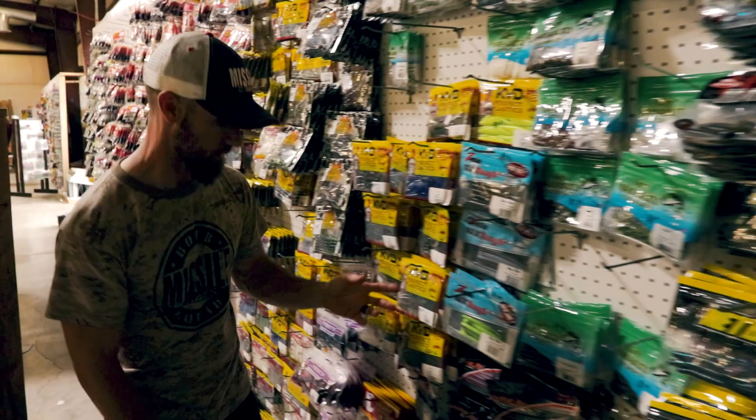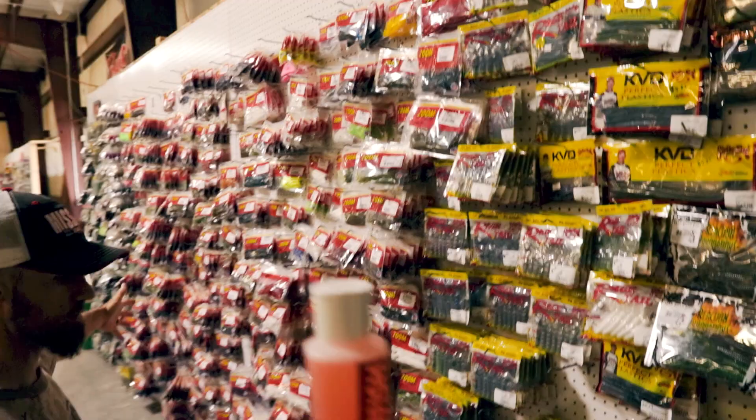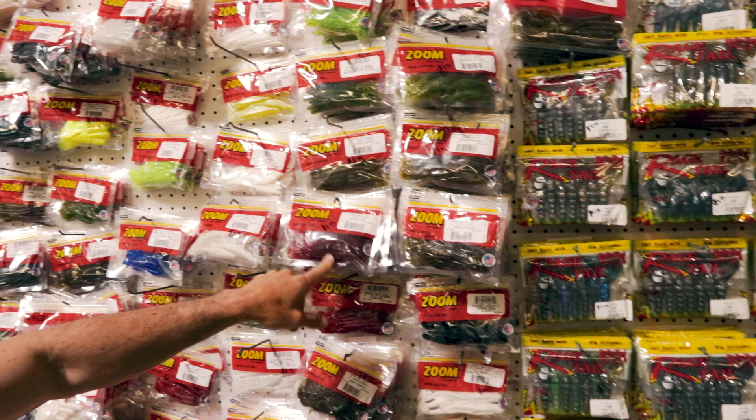You've got the new Man Bear Pig from Reaction, a good little Rage Tail selection, and a good supply of Zoom right here. As you walk down through here you see some different stuff you don't see in a lot of shops — you get cherry seed dead ringers, which can be a really good post-spawn bait.